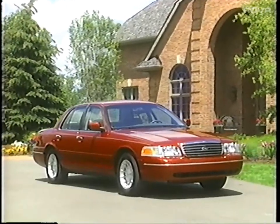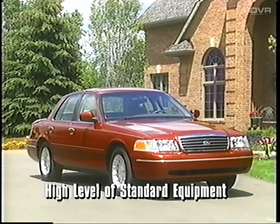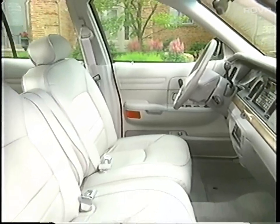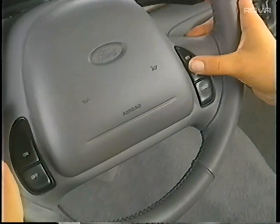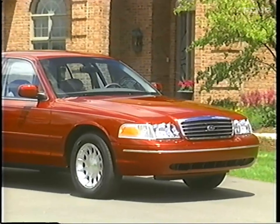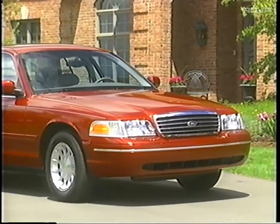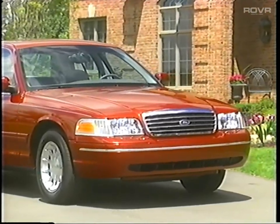A well-equipped sedan is one thing, but Crown Victoria is something else. It provides its customers with many excellent standard features — practical features the kind Crown Victoria passengers expect and appreciate, like air conditioning, power door locks and windows, and electronic speed control. Its standard features are just a small part of Crown Victoria's impressive value story. Crown Victoria also offers a wide array of freestanding options that allow the customer to personalize their vehicle.